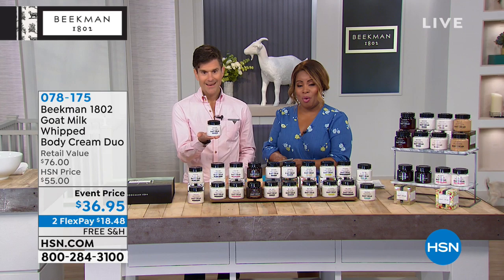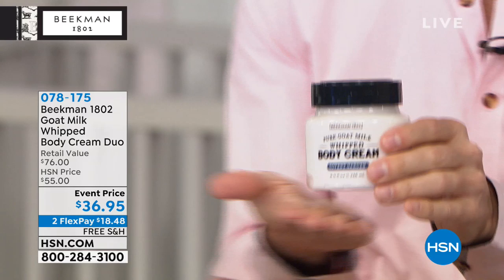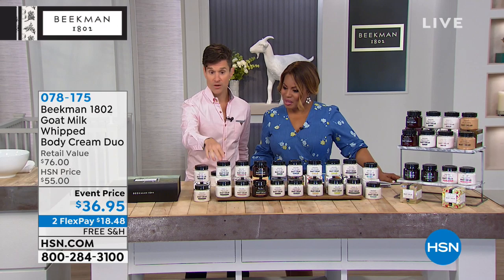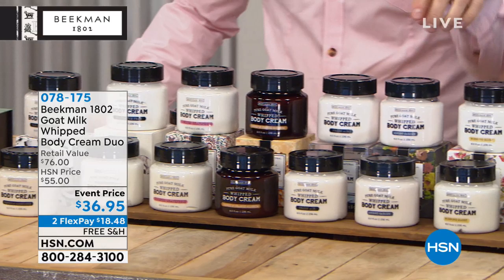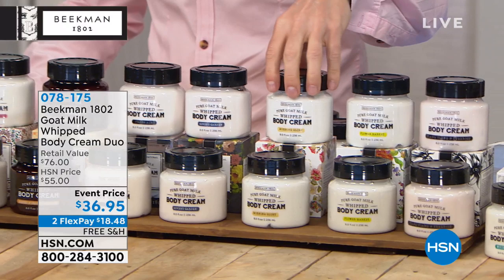Let's go through the scents. You can choose vanilla absolute — you get two of them. You can choose the pure, completely fragrance free. You can choose the honey grapefruit, the honey orange blossom that smells like a creamsicle, the fresh air with lemon verbena, the covent garden with that great spicy floral, and the morning glory — a very light floral scent with a little bit of cucumber.